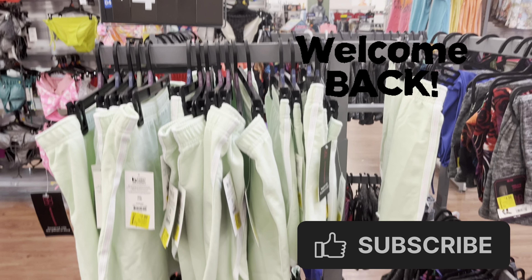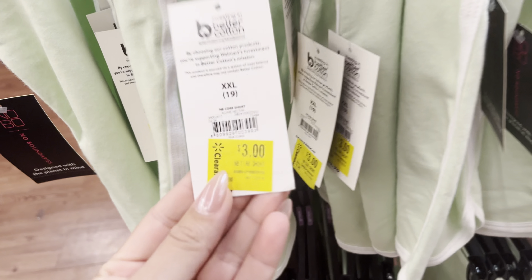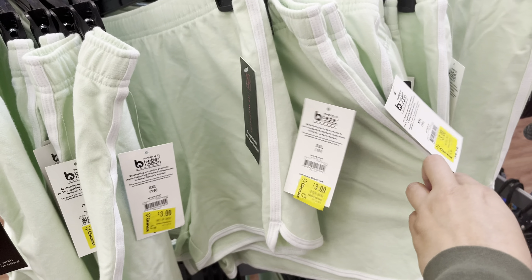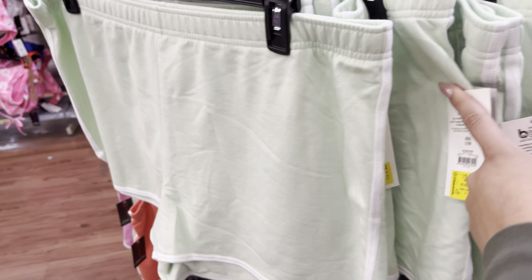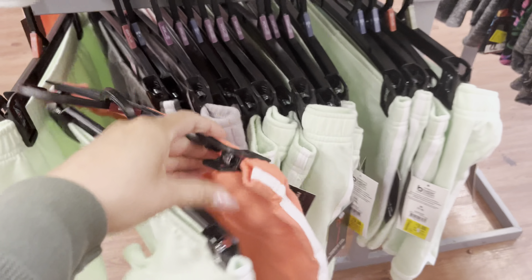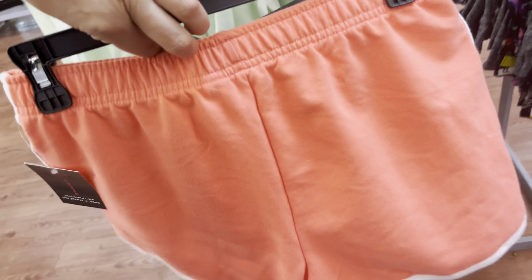Hey everyone, welcome back to a brand new video. So they do have these shorts on clearance for only $3. They were almost $5. They do have several colors. These are new markdowns. They also have this color — this one is also going to be only $3.